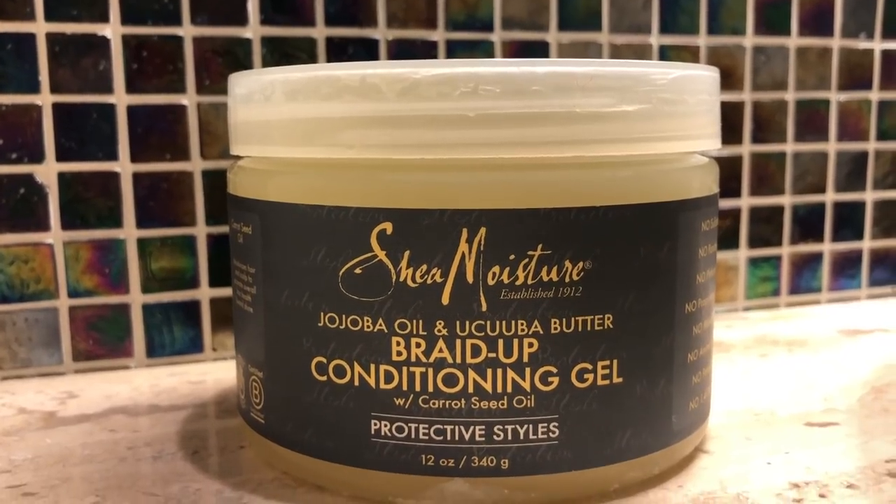The next Shea Moisture product in the line is their Jojoba Oil and Ucuuba Butter Braid Up Conditioning Gel. I use this for when the top of your head or your braids start to get frizzy. There's not much you can do to prevent your hair from getting frizzy — if you had curly hair, you had frizz before, and it's not just gonna disappear because you have braids now. It's inevitable. I just recently redid the front like four or five braids because the frizz was getting out of control, but I did not redo these back parts, so to keep the frizz down I grabbed this gel.